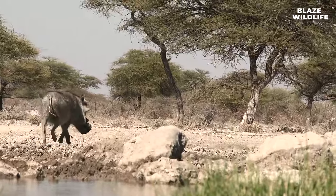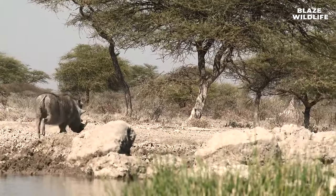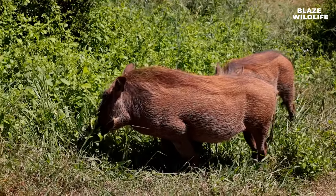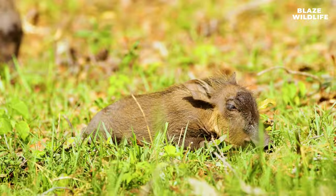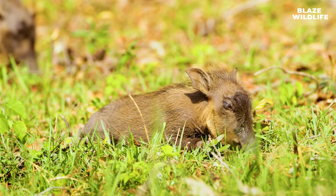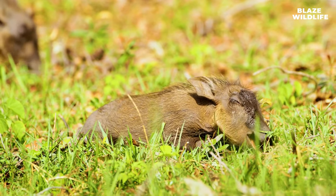Warthogs are opportunistic feeders, often taking advantage of freshly dug termite mounds to feed on termites. This behavior supplements their diet with protein. Warthogs also have a high reproductive rate, with females capable of giving birth to multiple litters each year, contributing to their population stability.